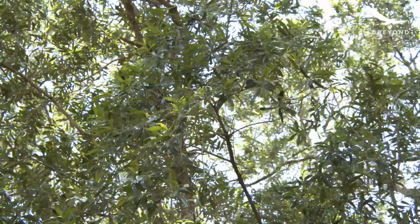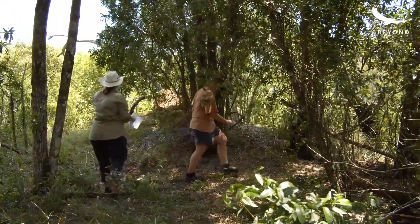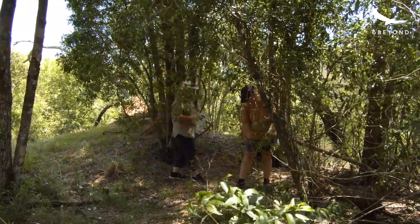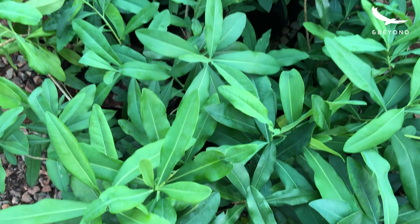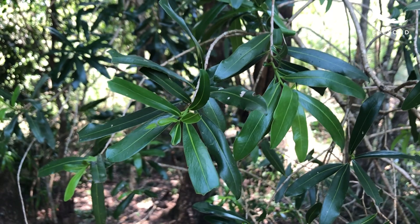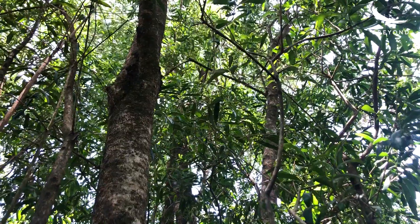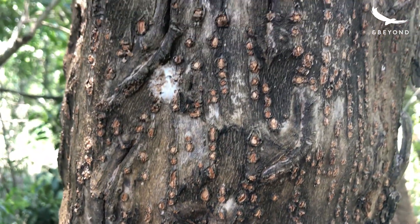Warburgias are just fascinating — they are robust, fast-growing, evergreen. They tick so many boxes botanically and they're rare. The top leaves are soft and then, as they get older, they become darker and greener and more crispy. The bark, as young plants, is smooth, but as it gets older it develops these little lenticels, like little breathing holes.